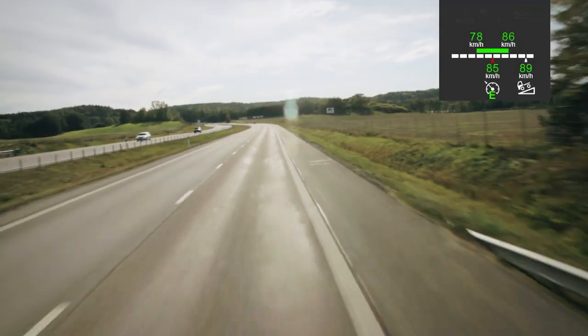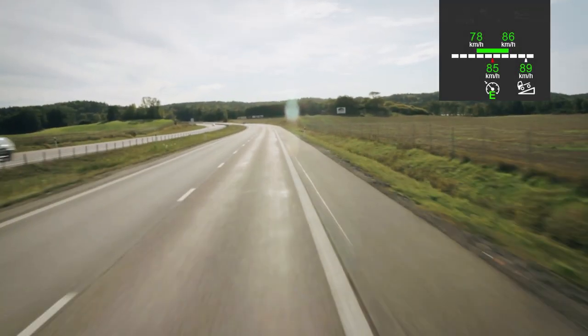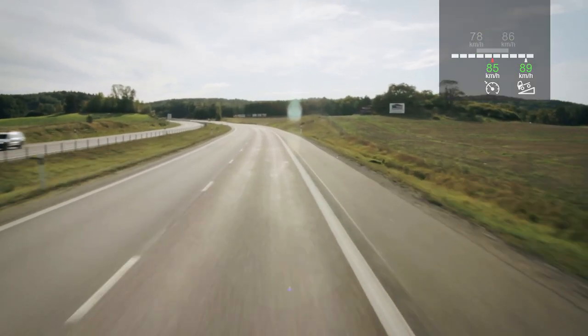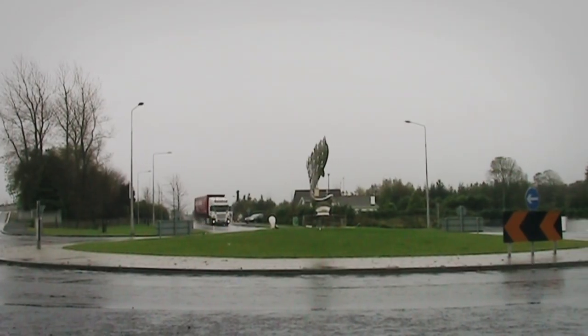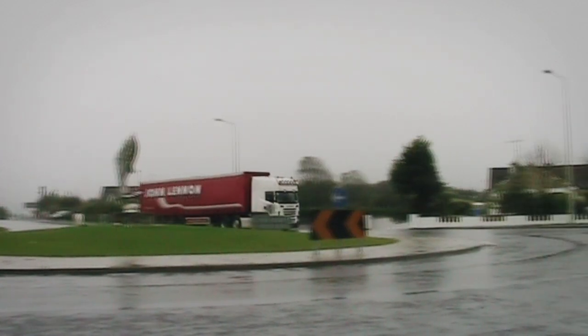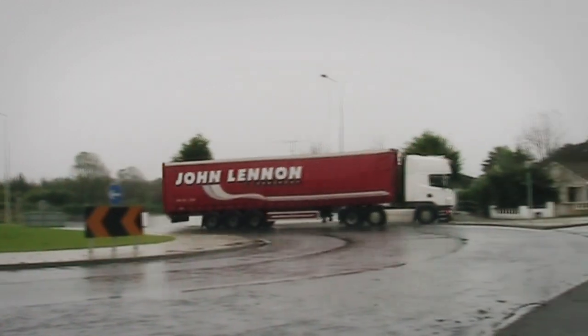If the GPS data is lost or unavailable on a certain route, the display will turn grey and the cruise control then functions in the normal way. Field test driver John Lennon in Ireland gives his impressions of Scania active prediction after trying it for 6 months.